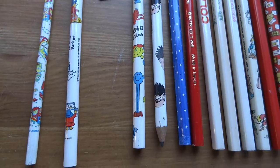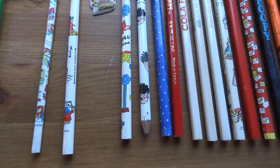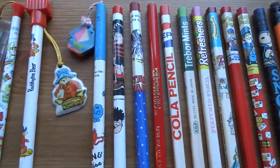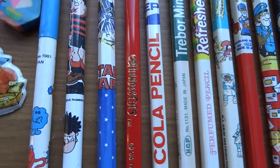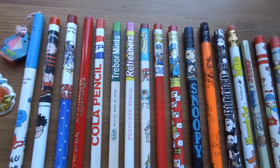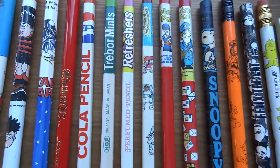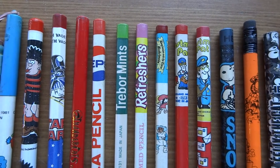There's a Mr. Men pencil — all proper 80s or late 70s ones. There's a Dennis the Menace one that goes with that pencil case. A Star Wars pencil — I think I actually had the whole set back in the day. The red ones are Thundercats pencils, a cola pencil, a Trebor Ball Mints one, and a Refreshers one. There were lipstick erasers that went with those pencils too.